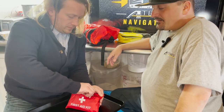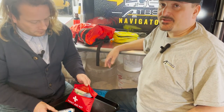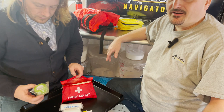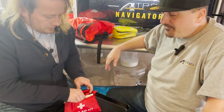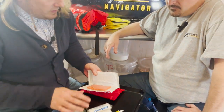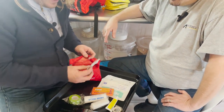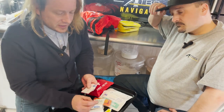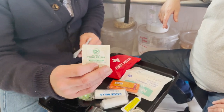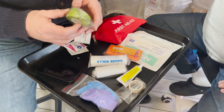Everybody's first aid kit is going to be different — carry the items you want. But this is a light first aid kit; nothing fancy, and you don't need training to use any of it. We'll start with sting relief — if you get a bug bite, just rub that on and it takes away the itch and pain. And these are alcohol swabs.